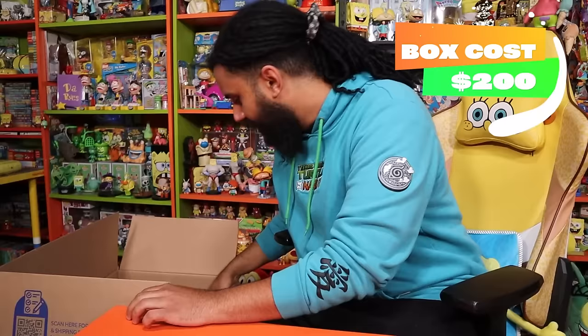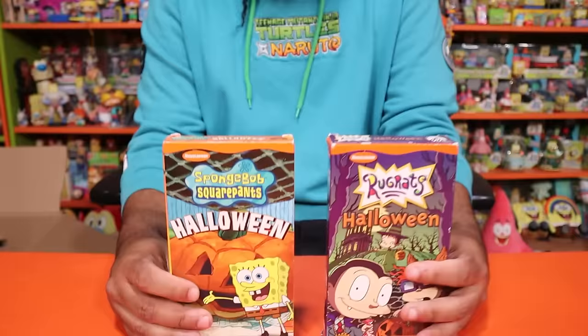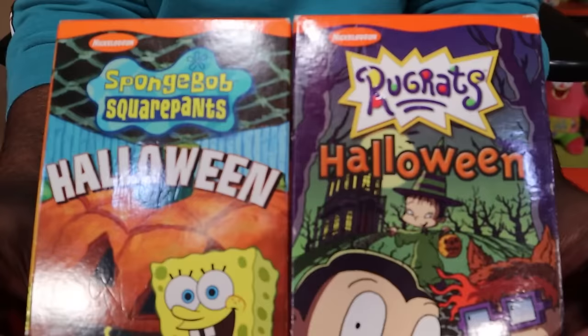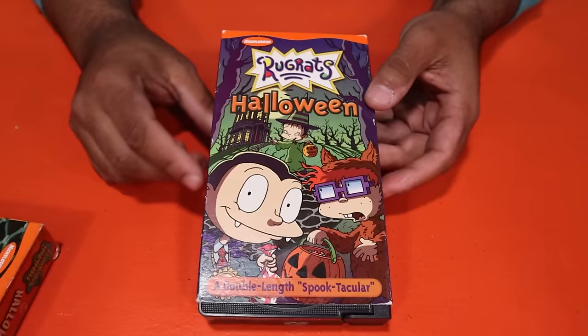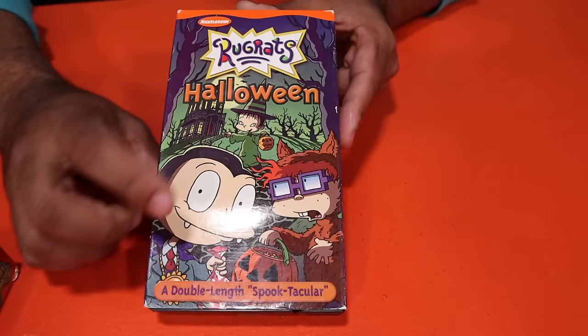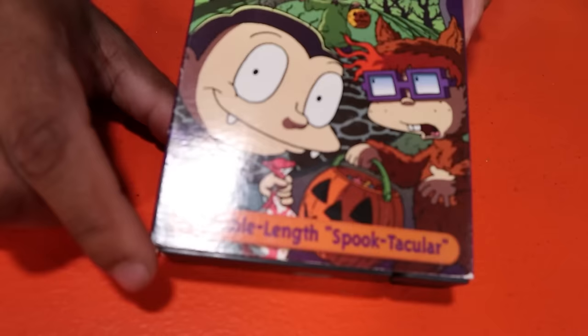Getting started off with some bangers — we have some VHS tapes, which already screams nostalgia. We have two Halloween ones: the SpongeBob Halloween and the Rugrats Halloween. I believe we already have the SpongeBob one in the collection, so whichever is in better condition stays here and the other goes out. We also have the Rugrats Halloween — I love it with the old spooky house in the back. You got Chucky dressed as a werewolf, and Tommy dressed as a vampire holding a bag of candy covered in blood. That is pretty dark, Tommy.